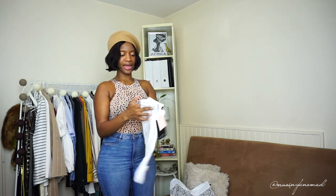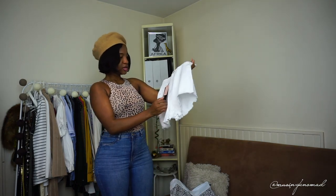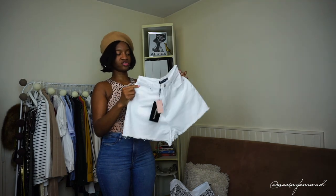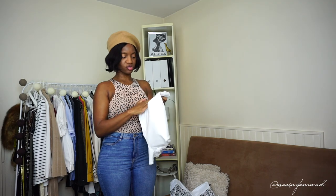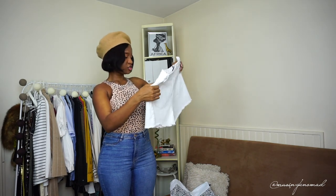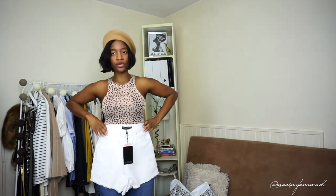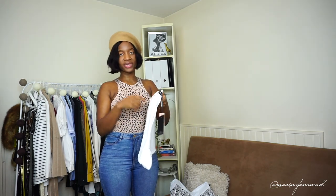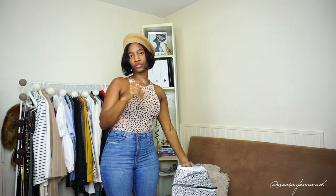Next item we have some high-waisted shorts. I got these in size 40. There's no stretch — it's pure cotton, and the cotton is quite thin and a little rough, doesn't feel particularly soft. But it looks good and it's a pure white, not that off-white color I don't like. These shorts were about 20 euros.